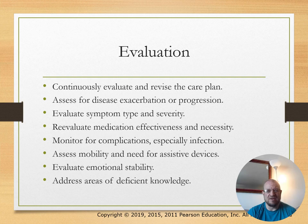Evaluation: continuously evaluate and revise the care plan as needed. In the evaluation phase, assess how your implementations are working—if they don't work, revise the care plan. Assess for disease exacerbation and progression.